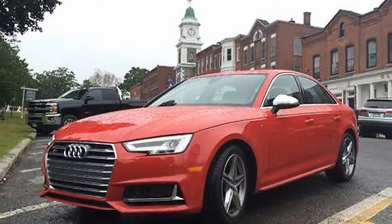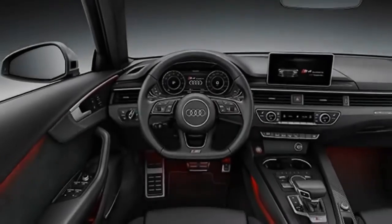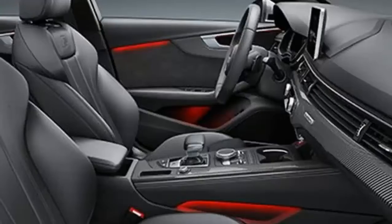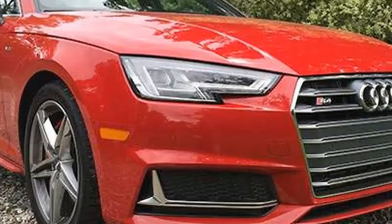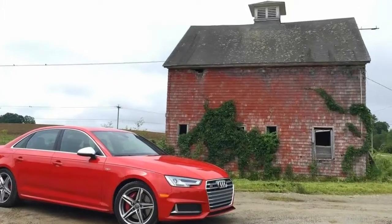The Audi A4 starts at $36,000, but the 2018 Audi S4 I drove made it all the way up to $59,550 with options. However, if I didn't have a window sticker in front of me when the car arrived, the first thing I'd have noticed is the front fascia and quad exhaust, which is slightly more aggressive than the A4.